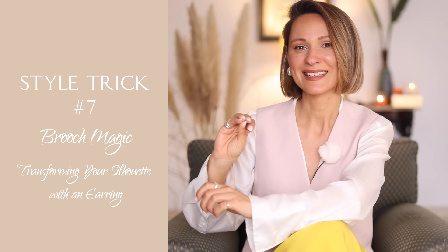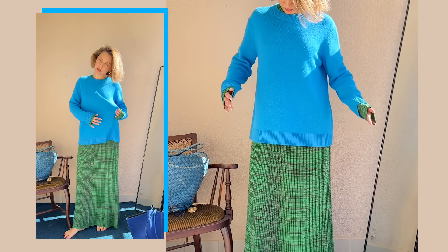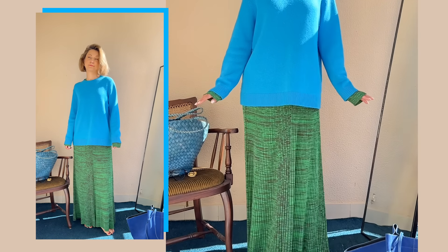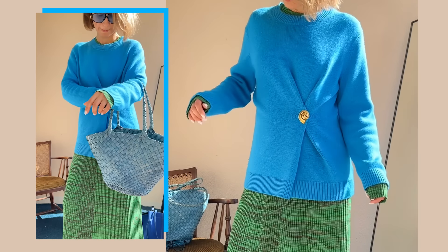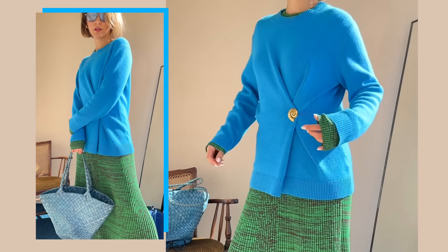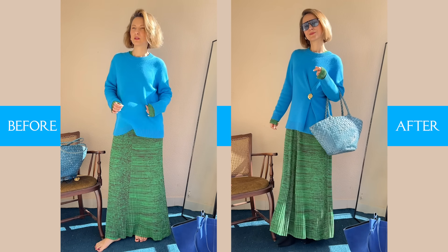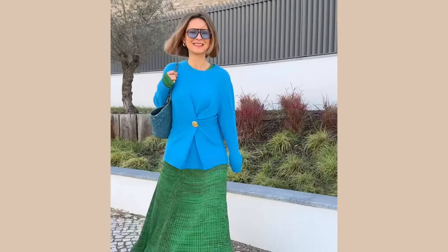Outfit five and style hack number seven: brooch magic again, but this time we are transforming your silhouette with an earring. Here's another cool way to use an earring to spice up your outfit. The same earring, but this time used as a brooch to transform my outfit from kind of shapeless to a more defined, feminine X shape. The original outfit is absolutely okay — I think it's cute — but if you want to elevate your style and give it a personal touch, this is what you want to do.